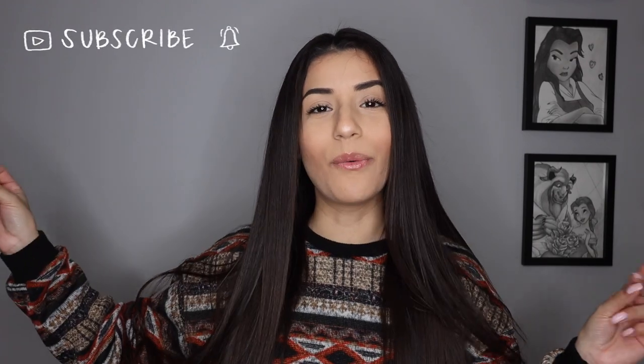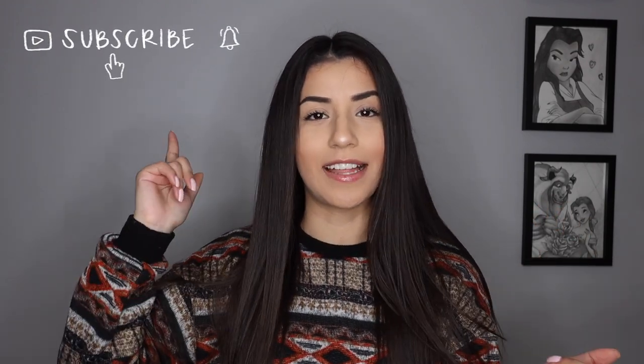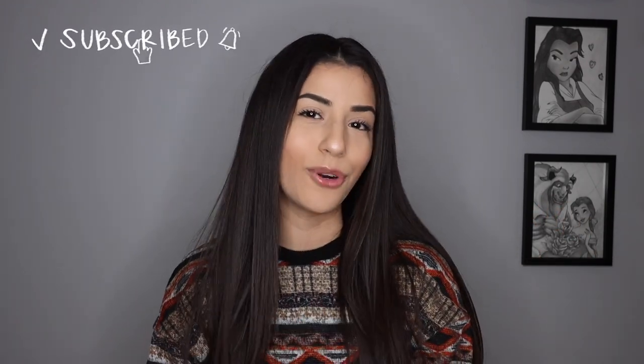Hey guys! What's up? Welcome back to my channel. Welcome to my channel if you are new. My name is Alex. I'm back this week with another Spring Trends slash Spring Haul 2021 for you guys.